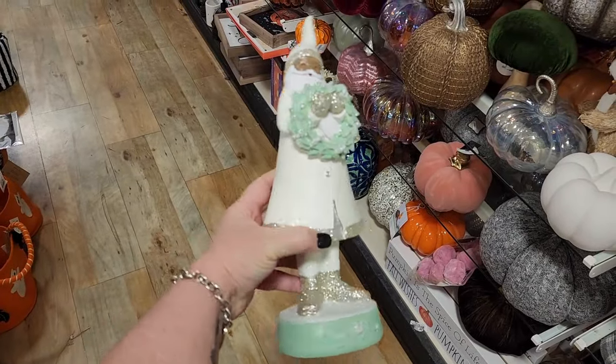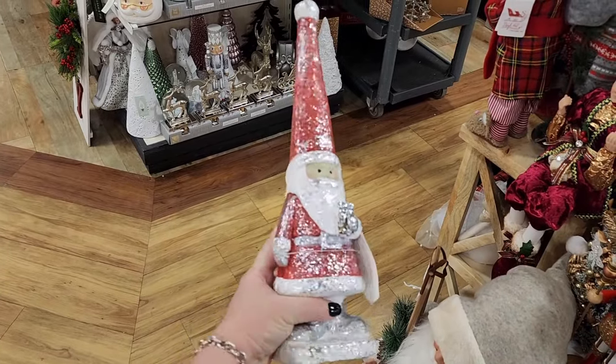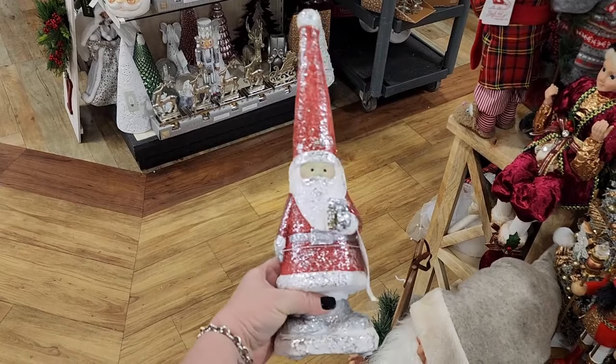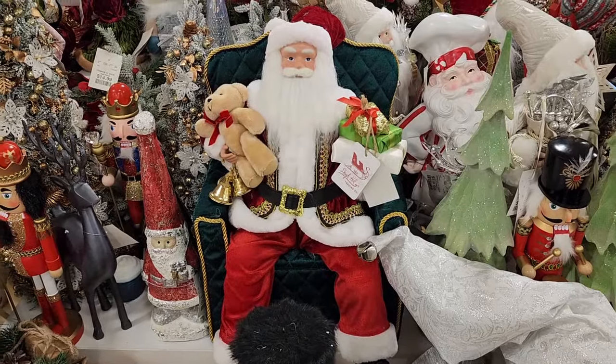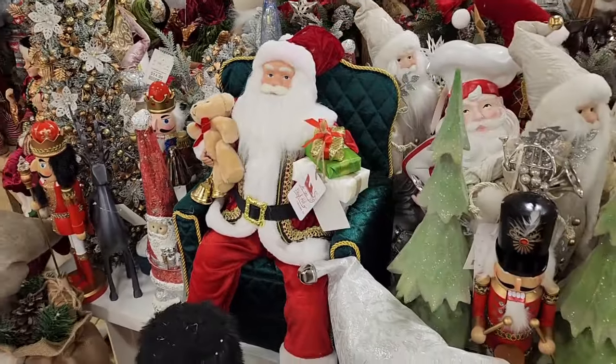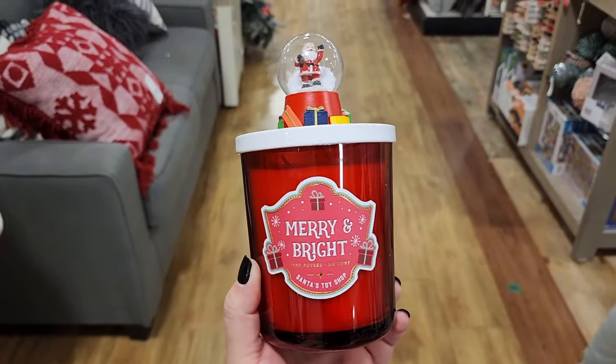$10. $13. I like that — nice and shiny. $60. Santa in a chair. $13. DW candle. Look at the little snow globe on top.